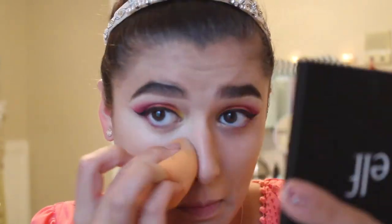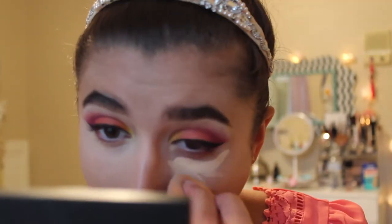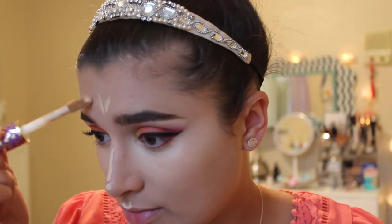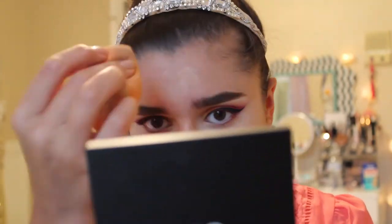For concealer, I used the Tarte Shape Tape — the best concealer on YouTube — and I'm finally getting to try it. I got it in Light Natural, which might be a little light, but it matched the foundation I had on. It covered my dark circles amazingly. I applied it in small patches with my Real Techniques sponge since I heard it dries fast, and I might exchange it for a better shade at Ulta.